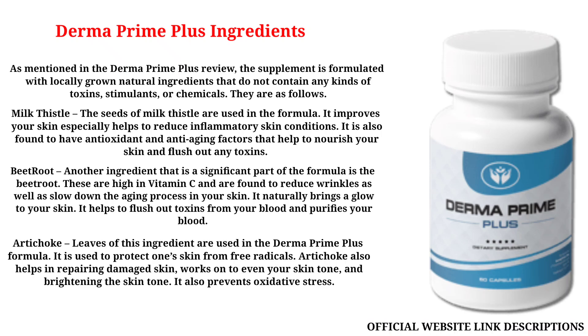Artichoke: leaves of this ingredient are used in the Derma Prime Plus formula. It is used to protect one's skin from free radicals. Artichoke also helps in repairing damaged skin, works to even your skin tone, and brightening the skin tone. It also prevents oxidative stress.